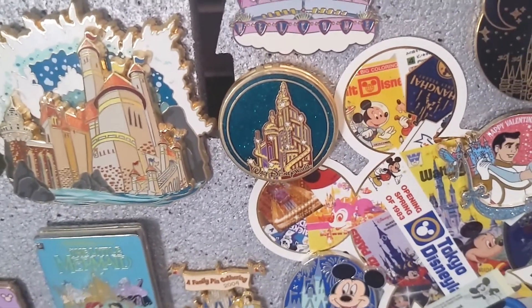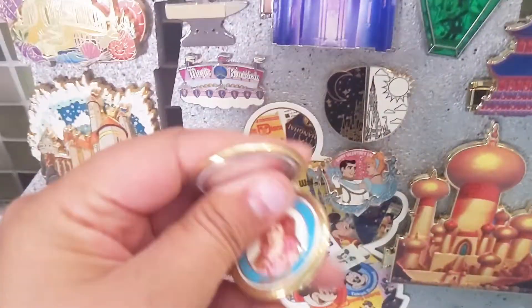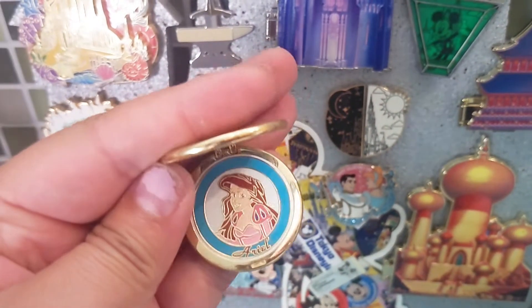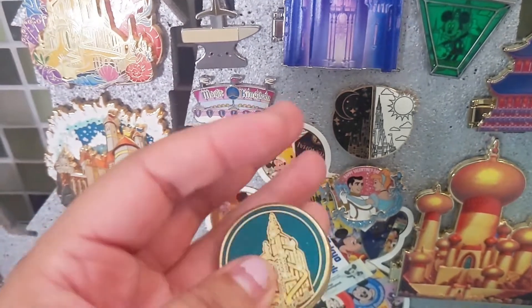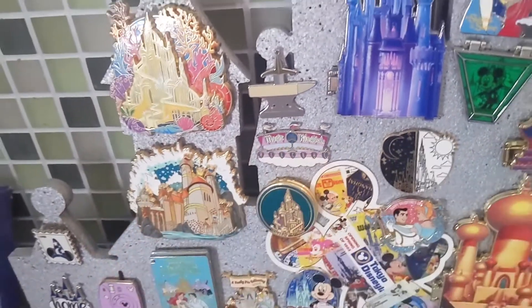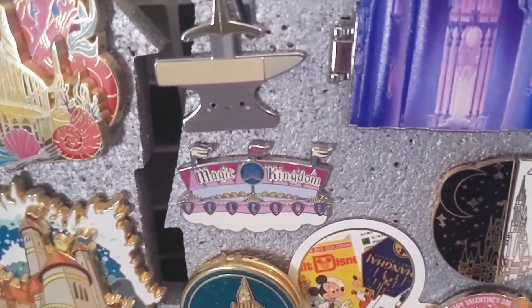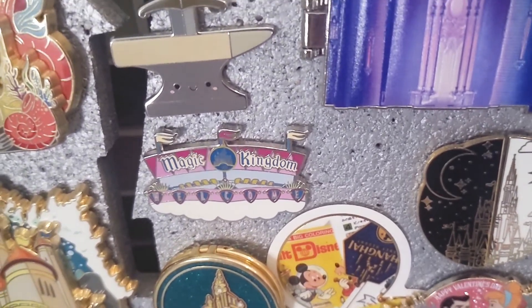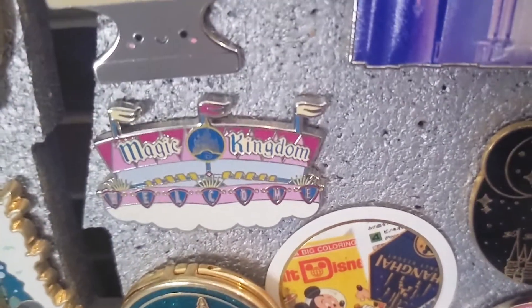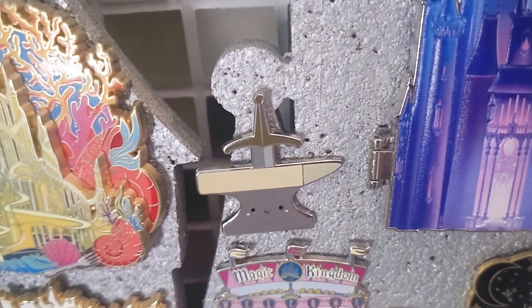I have this little locket pin — it says Walt Disney World and has the Under the Sea castle from Little Mermaid. It opens up to reveal Ariel on the inside in her pink dress, but I love it for the castle aspect. I believe I got that from a trade or pin sale. I have this Magic Kingdom pin — it's a welcome sign with a castle icon in the center, which is why it's on this board.